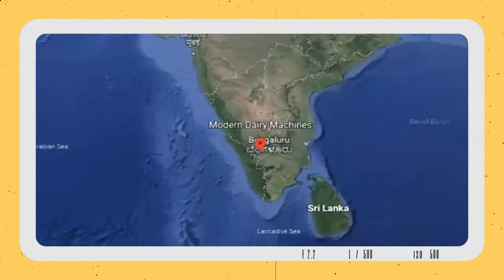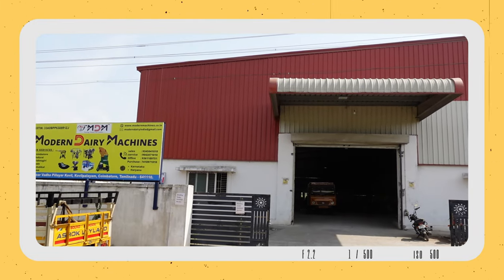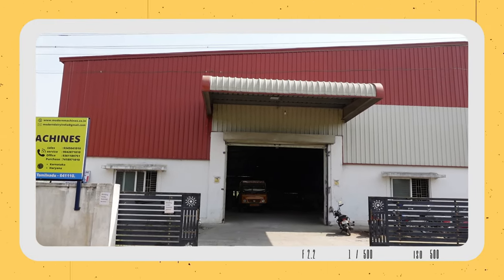This is Modern Dairy Machines, our factory in Tamil Nadu, Coimbatore. We have a building established in the 20th century.